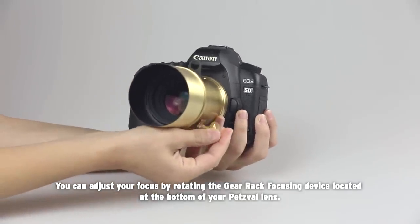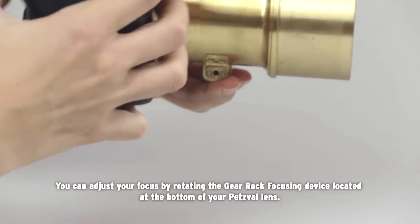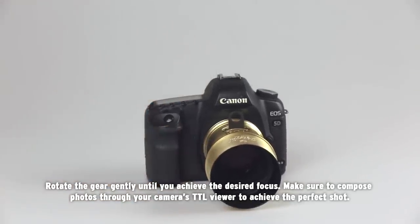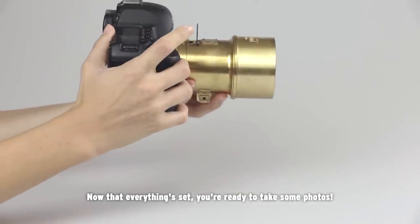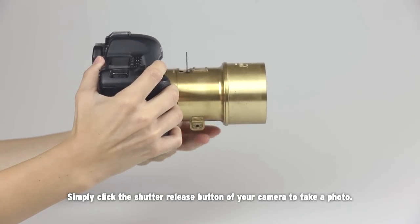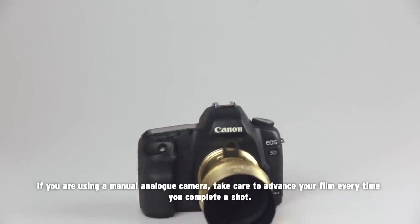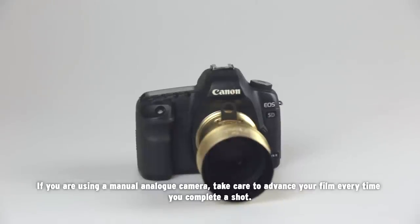You can adjust your focus by rotating the gear rack focusing device located at the bottom of the Petzval lens. Rotate the gear gently until you achieve the desired focus. Make sure to compose photos through your camera's TTL viewer to achieve the perfect shot. Now that everything is set, you are ready to take some photos. Simply click the shutter release button of your camera to take a photo. Make sure you have set your aperture and focus settings to achieve your desired photographic effect and mood. If you are using a manual analog camera, take care to advance your film every time you complete a shot.